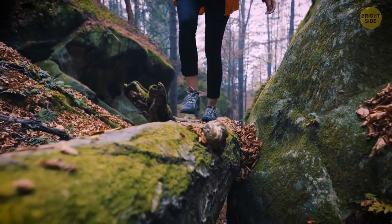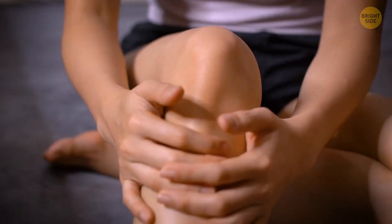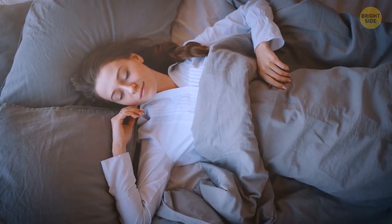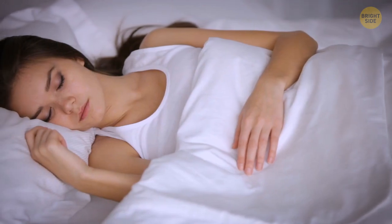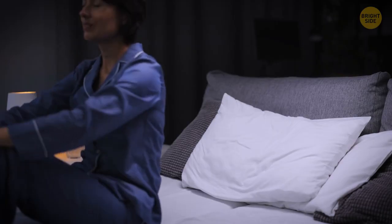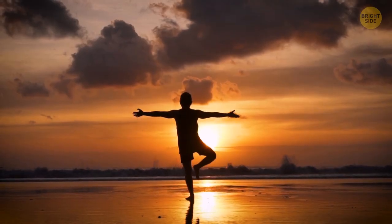Our normal activities, plus the effect of gravity, make the cartilage in our ankles, knees, hips, back, and neck slowly compress throughout the day. Once you rest overnight, the cartilage goes back to normal. On average, you are somewhere around 0.4 inches taller in the morning than you are later at night.